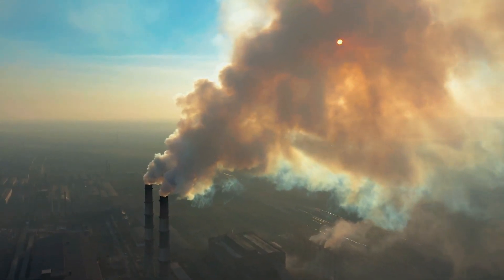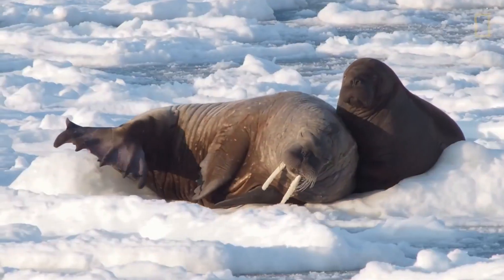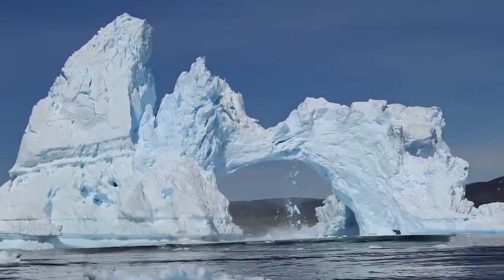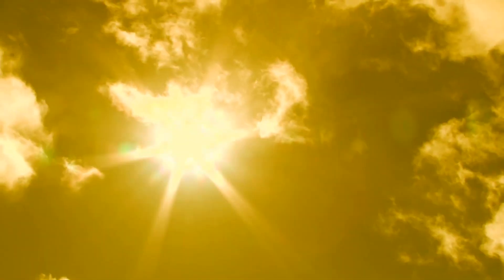The Earth's temperature is rising alarmingly, with devastating consequences for our planet's ecosystems and inhabitants. From melting glaciers to extreme weather events, the effects of global warming are becoming increasingly visible and impossible to ignore.